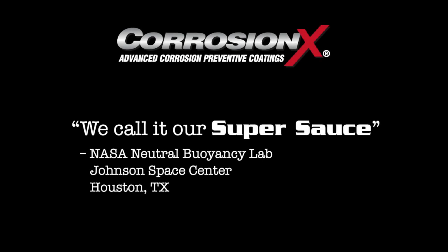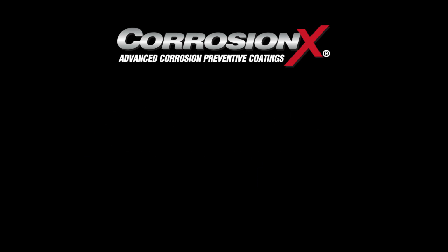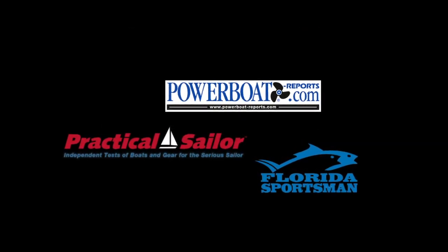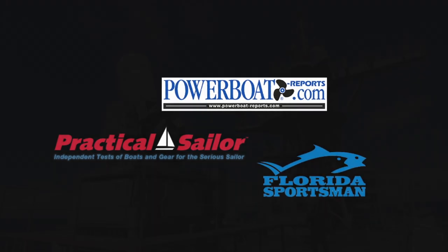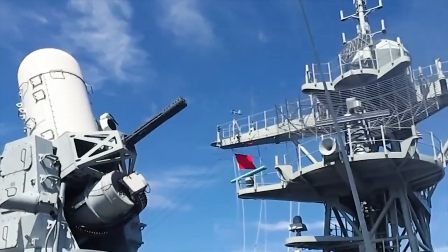NASA engineers call it their super sauce. Field and Stream magazine named it best of the best. Practical Sailor, Powerboat Reports, and Florida Sportsman magazines all gave it their top recommendation. Even the U.S. Navy specifies its use on its most advanced weapons systems.